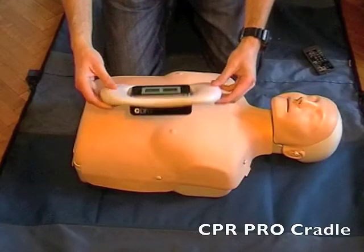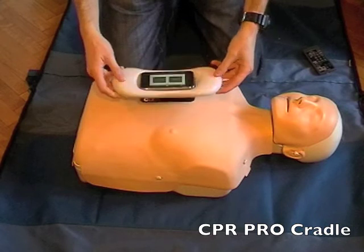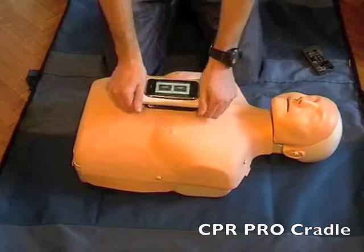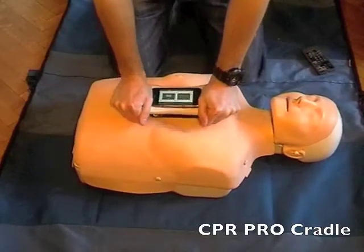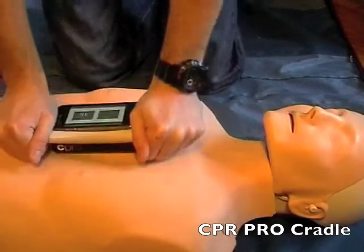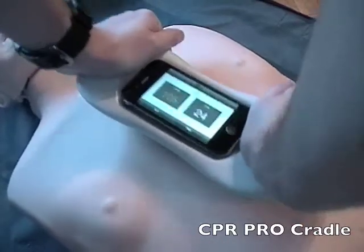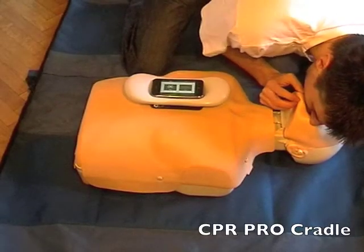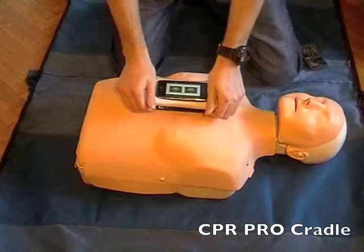The best way to use the CPR Pro application is inside the CPR Pro cradle. The cradle addresses the CPR fatigue problem by allowing you to keep your hands in a natural position, enabling you to perform chest compressions for longer periods with less fatigue. The application screen is more clearly visible, and your phone is protected inside the cradle. The app continues to coach: 'Give two rescue breaths — breathe, breathe — continue chest compressions.'